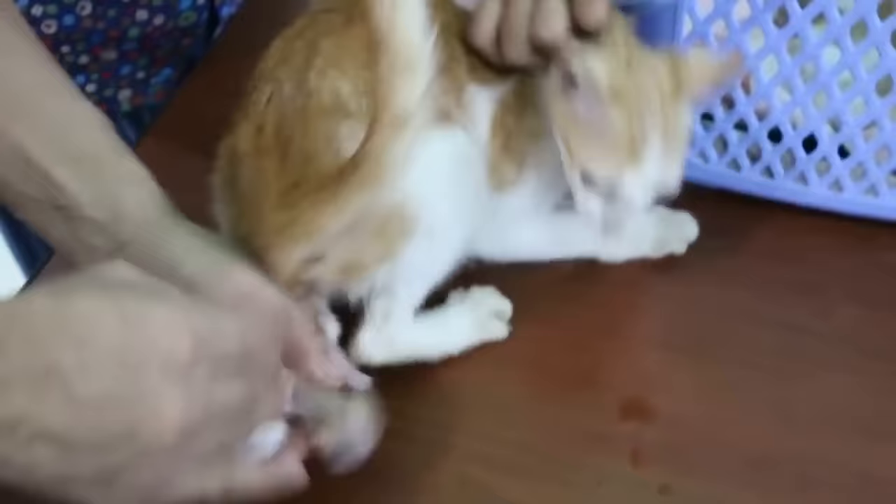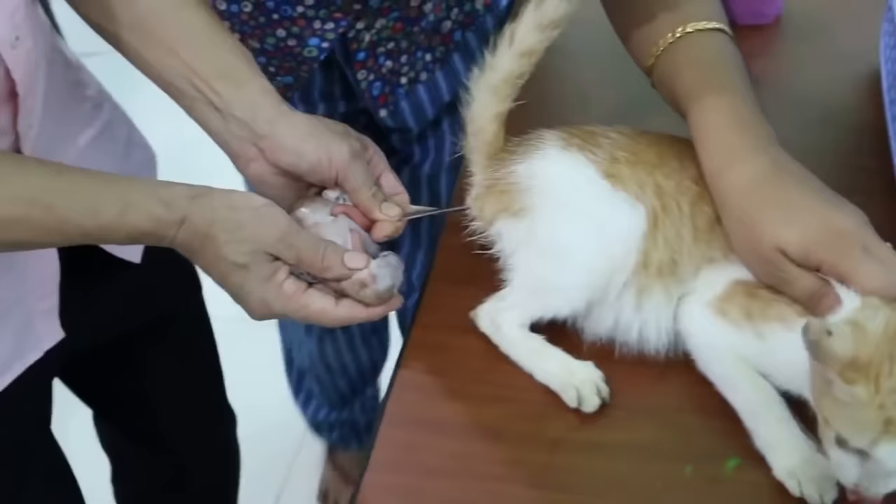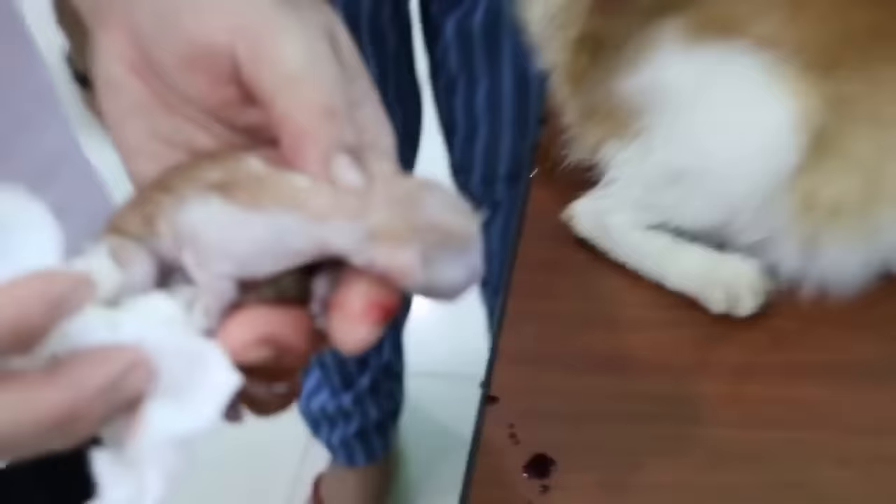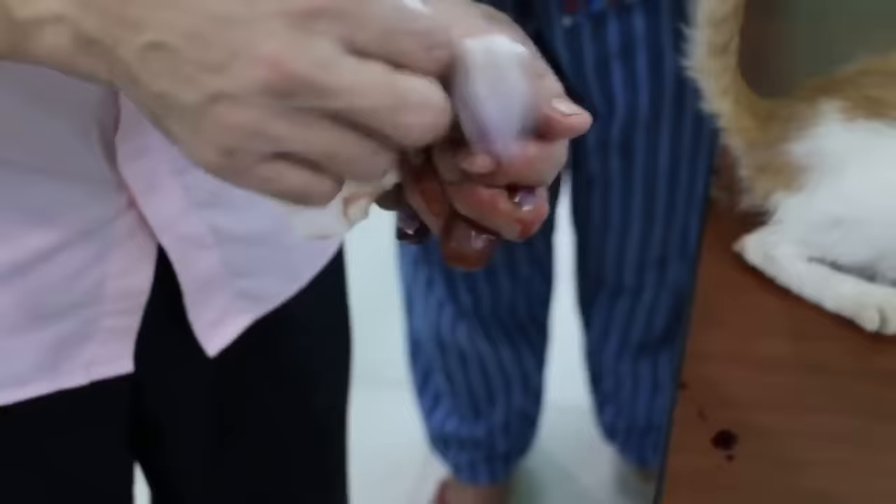The young female cat still has one more kitten inside — number five. This one is after oxytocin, 0.1 ml IM given 10 minutes ago. These are really overdue kittens.